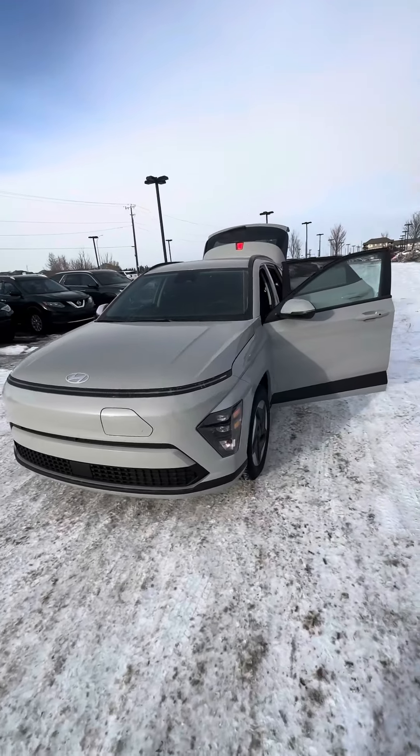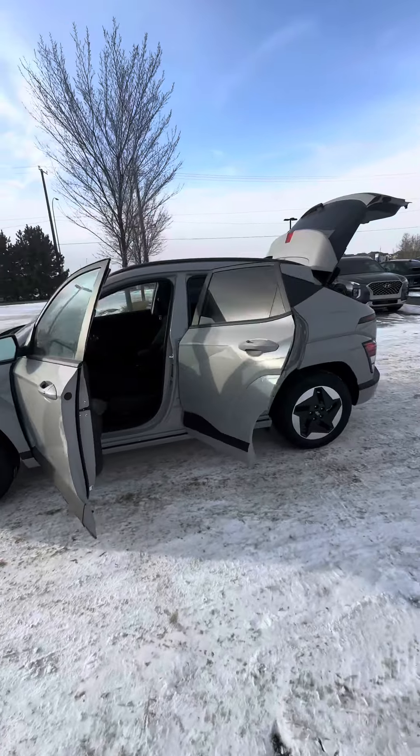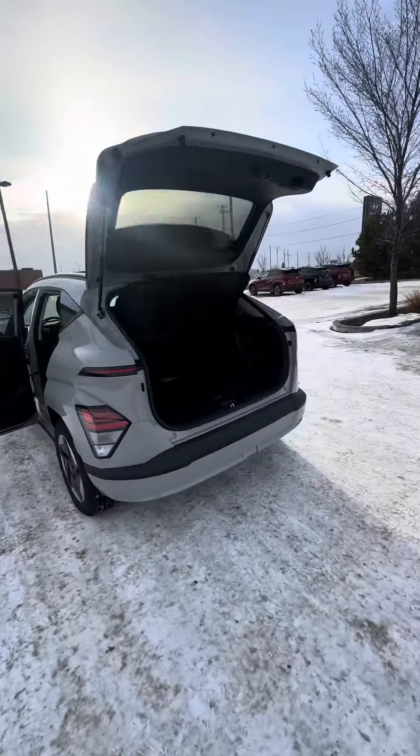Hello, this is Jermaine from River City Hyundai. Here I do have the 2024 Kona Preferred EV — beautiful looking vehicle. Just wanted to give you a quick snapshot of how the vehicle looks.